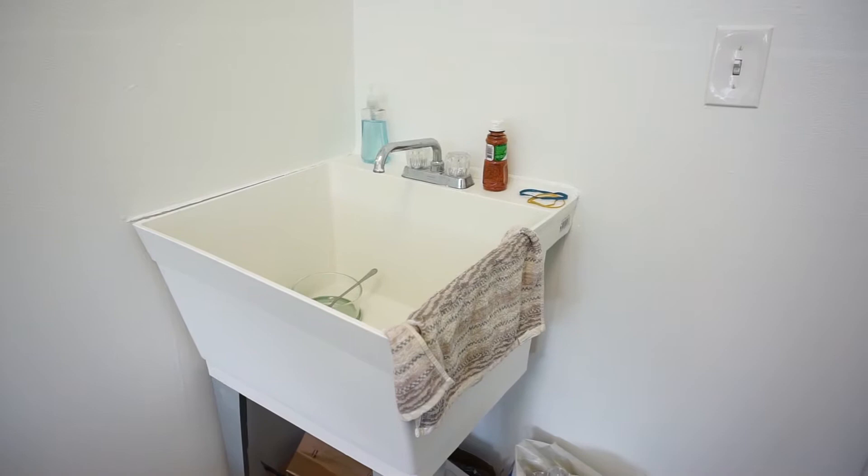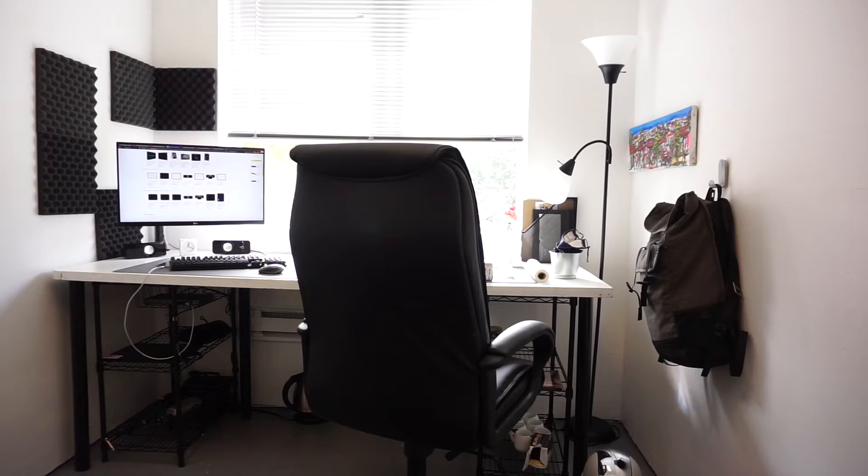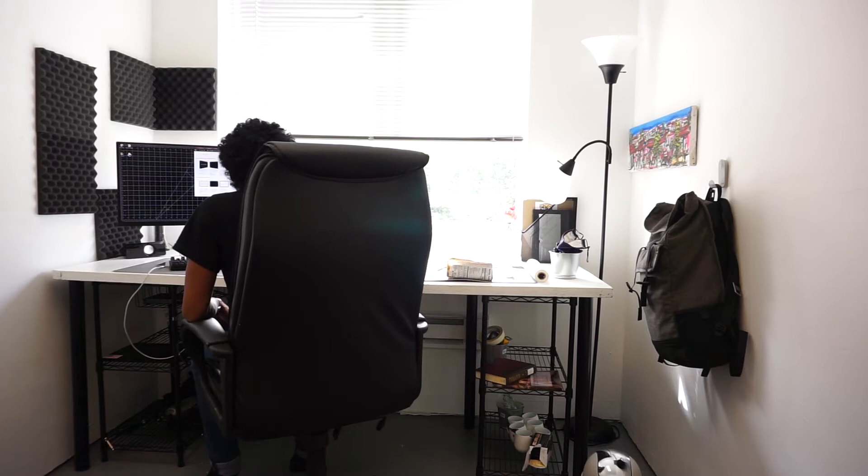My office has a sink in it, so I just use it to wash my hands and dishes. Underneath I keep my recycling, some extra storage, and my trash. As you can see, I'm going for a white, black, gray kind of theme — just simple. I'm planning on adding more color by getting real paintings, as you can see on the right-hand side.